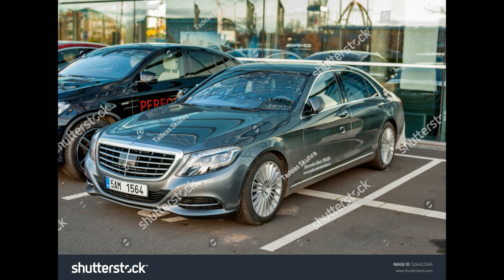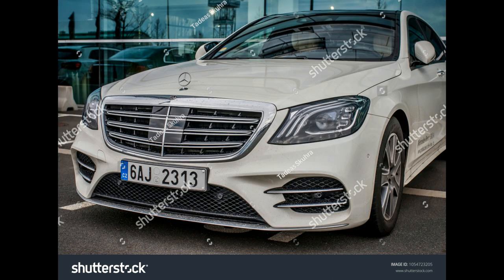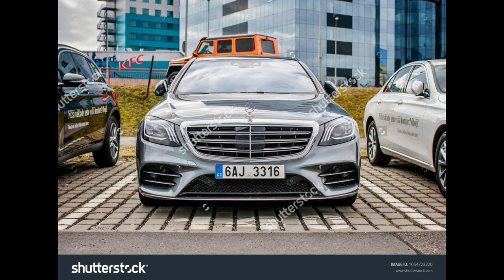Models S600 and Maybach S600. Engine and transmission: twin-turbocharged 6.0-litre V12 with 7-speed automatic. Power: 523 horsepower and 612 lb-ft of torque. EPA-rated fuel economy: 13/20 mpg city/highway for the S600; 13/21 mpg for the Maybach model.